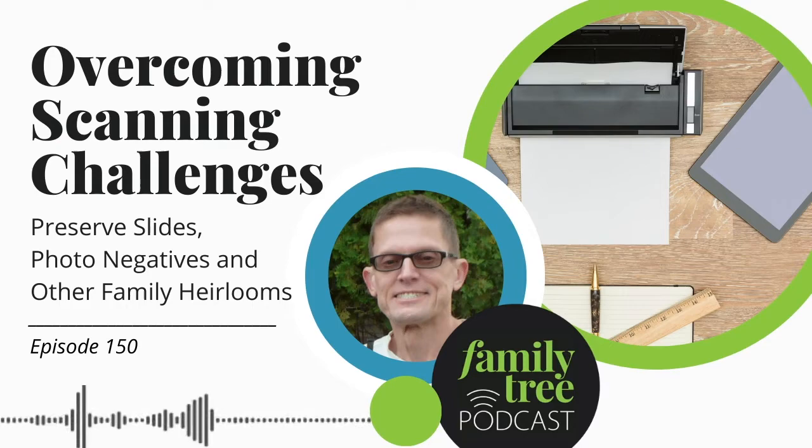Lisa encourages everyone listening to click on 'Explore by Topic' and use the interactive map — you're going to find a ton of great resources. All of this is over at familytreemagazine.com. Thank you to Courtney Henderson for stopping by and telling us all about it.